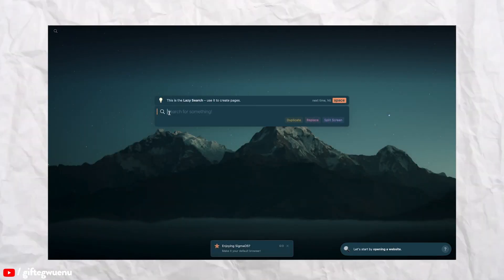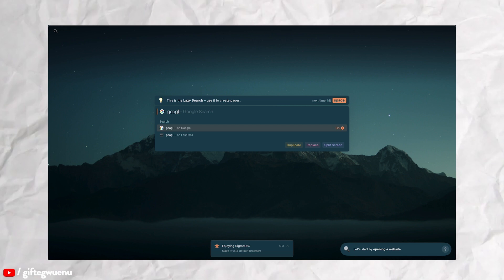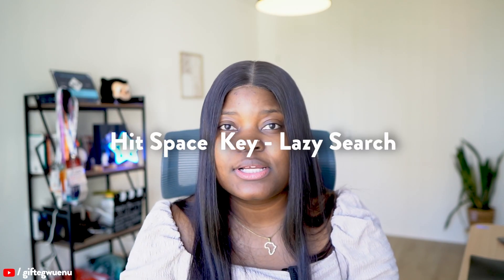Another thing I found interesting was the concept of lazy search. It's typically a search bar, but in this case it's hidden — just the search icon — and you can navigate to it by clicking on the search icon and entering the URL you're trying to navigate to, or searching for pages, or using a shortcut to find new pages.